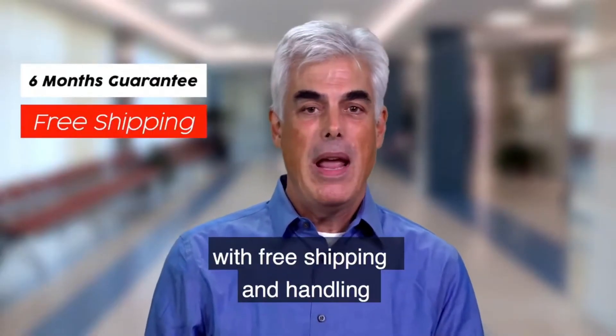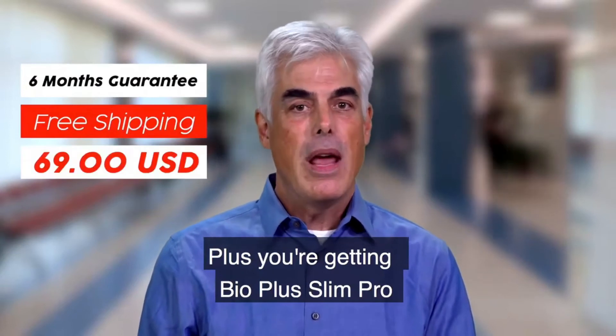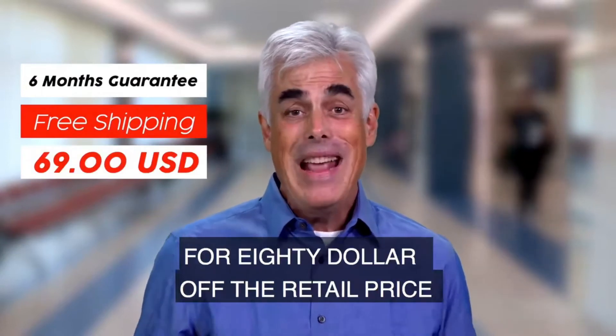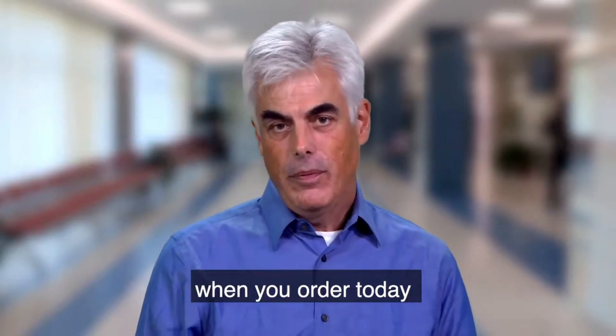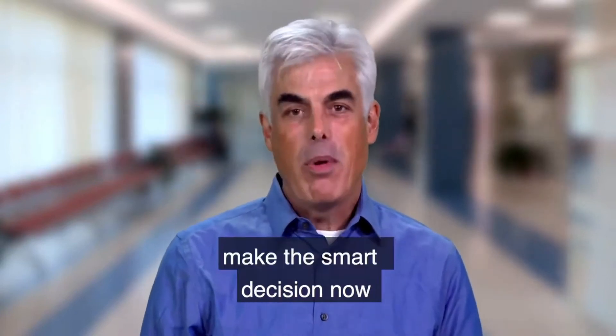You're also getting a six-month guarantee with free shipping and handling, plus you're getting Bio Plus Slim Pro for $80 off the retail price when you order today. So go ahead, make the smart decision now.